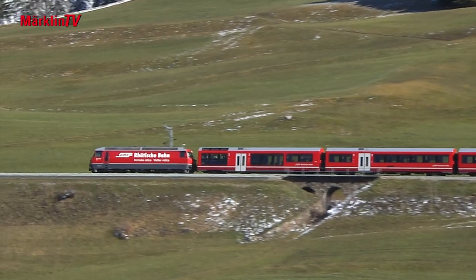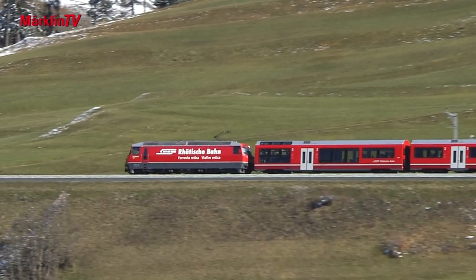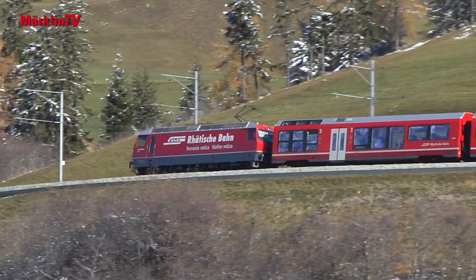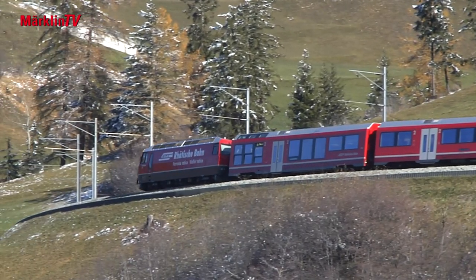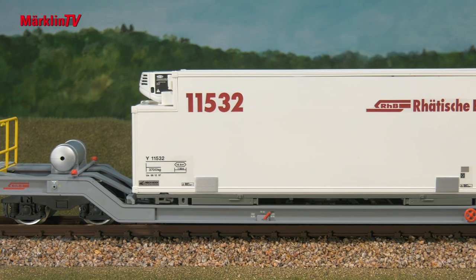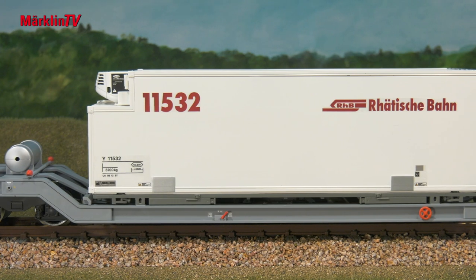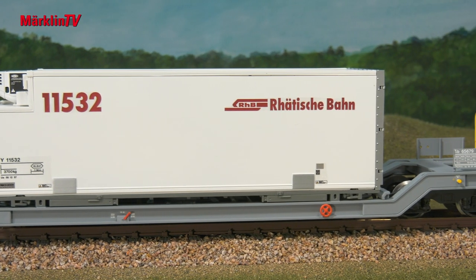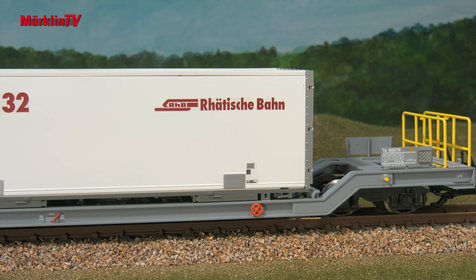The Bobo 3, as they are often called, are mostly on the Albula with passenger trains, but they can also haul freight trains. This container transport car is a suitable accessory. There are two versions of these cars: one with a handbrake crank on the platform, and then there are some that have a handbrake wheel on the side.